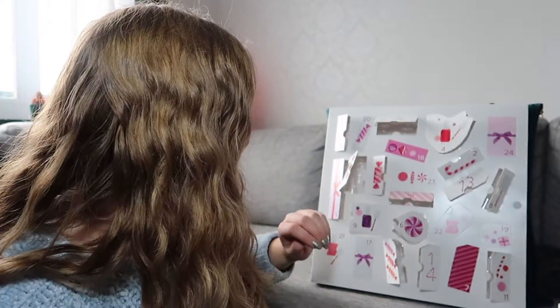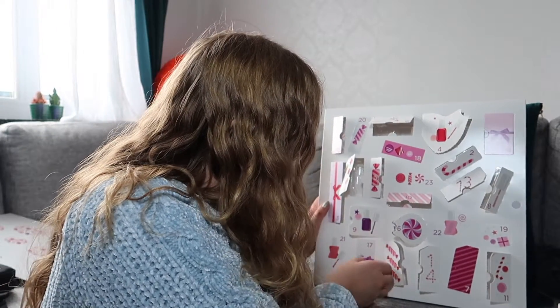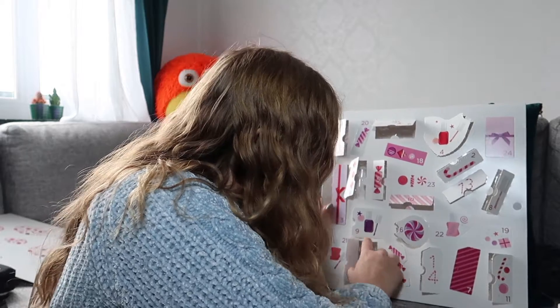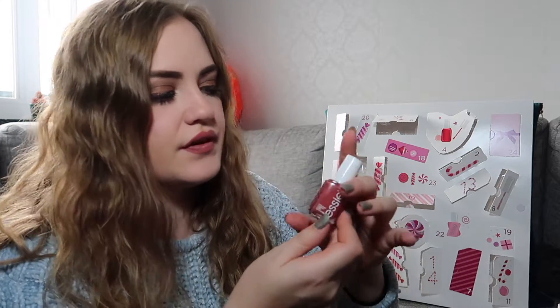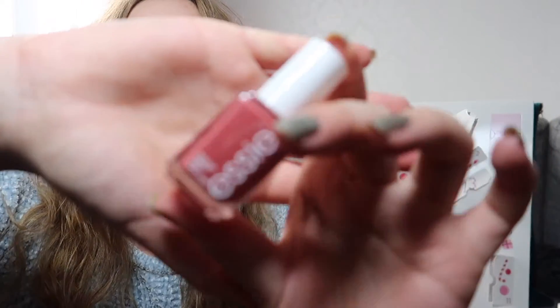And then we have seventeen, which is down here. It's another full size — in the color In Stitches. And this is another pinkish red.